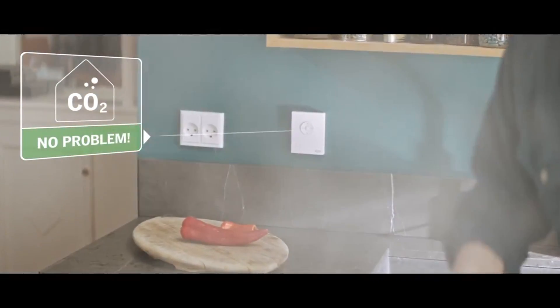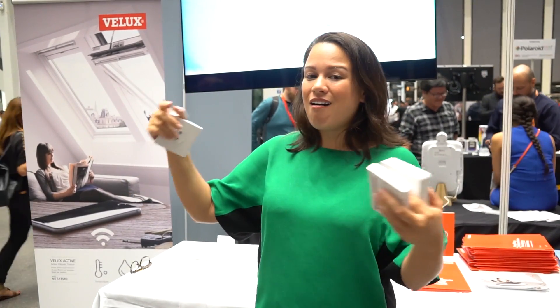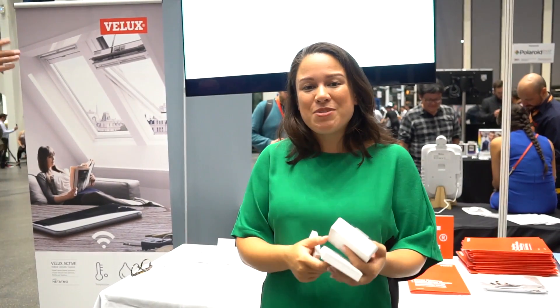You have to have electrical blinds and windows already installed, like the ones back over there, and then they'll open and close depending on what the humidity, temperature, or the outdoor temperatures are to create a perfect climate for you.